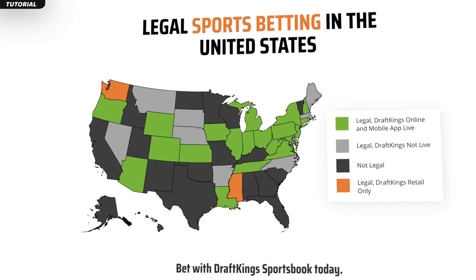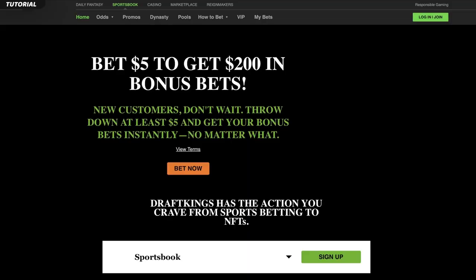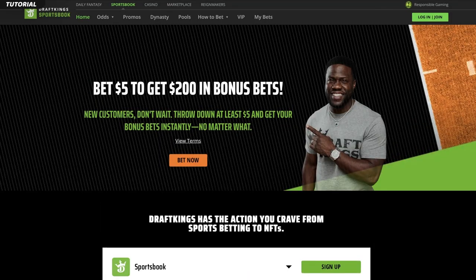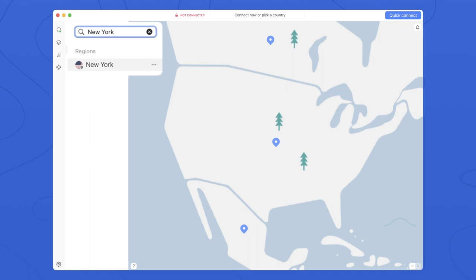I will go with New York here since the DraftKings sportsbook is available there. You can use some other servers as well — for instance, Chicago. Once you've connected to the server, you can go ahead and access DraftKings. It's that easy, and this simplicity is also why I'm recommending these three VPNs. NordVPN in particular is very easy to use, with a reliable and easy-to-access New York server, which is perfect for DraftKings.